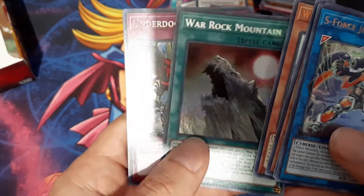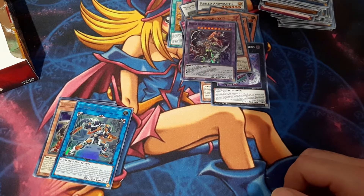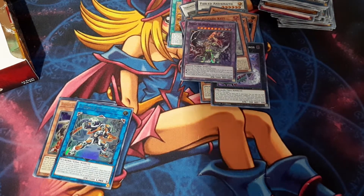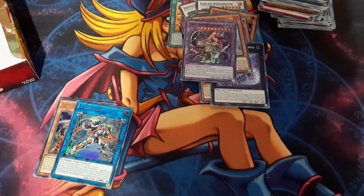So let's recap: S-Force Justify, Armed Dragon Thunder Level 7, S-Force Gravitino, Wind Witch Freeze a Bell, and our two secrets were Rock Mountain and Underdog. Yeah, that was it - hopefully y'all enjoyed the video. I'll just try to keep everyone updated as everything goes along. So far it ain't looking too good but hopefully luck will change. Remember to like, subscribe, comment down below all that good stuff, and I'll catch you all in the next one.